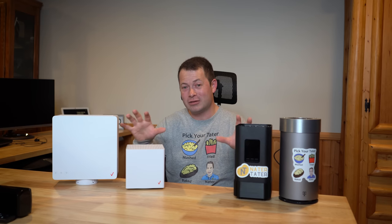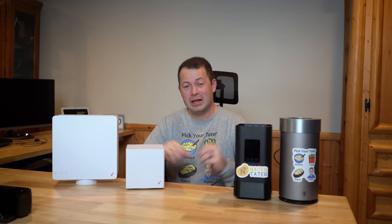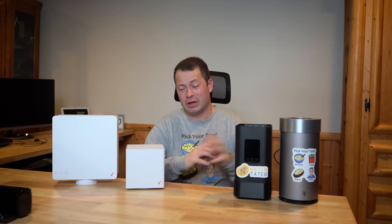Hey guys, this is Nate and this is the Nader Tater channel. This is a comparison of the Verizon fixed wireless internet and the T-Mobile 5G fixed wireless internet.